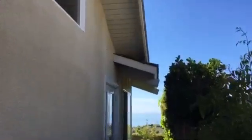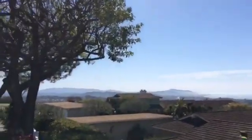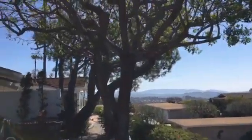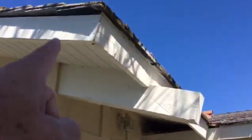Fascia repair, lookout repair — it's Bondo. One rafter tail here, one rafter tail here, repair. And then another fascia, eight-footer, two-by-six spruce here.